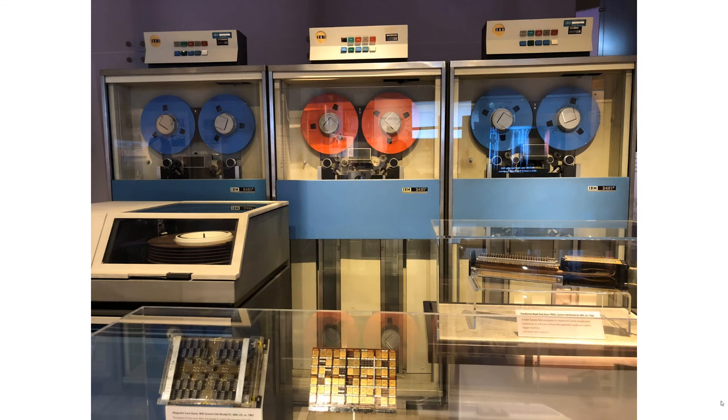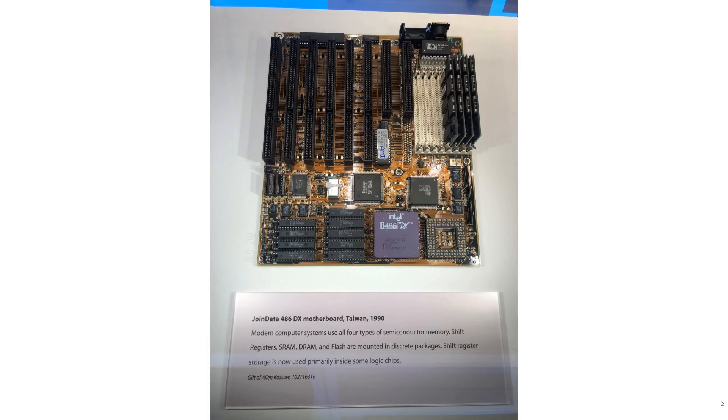This one with the tape reels looks like the sort of thing you might see in an older TV program or film — when you wanted to show somewhere looking high-tech you would have these tape reels going forward and backwards. I don't know what they actually do, but I'm sure it's storage of some sort. Nice in a retro sort of way.